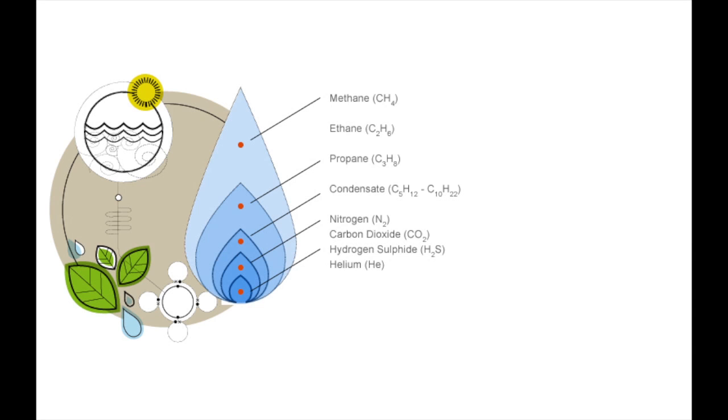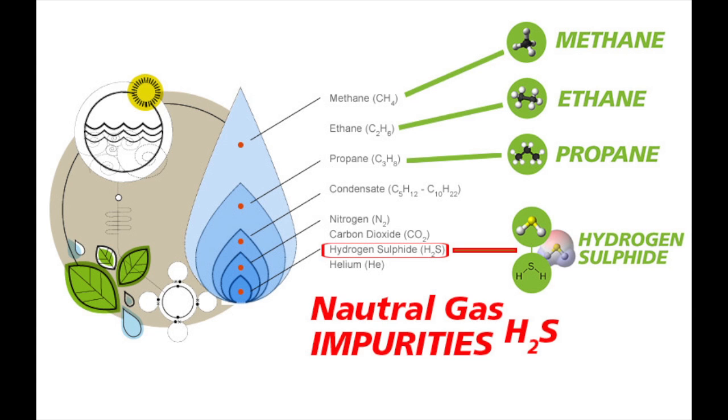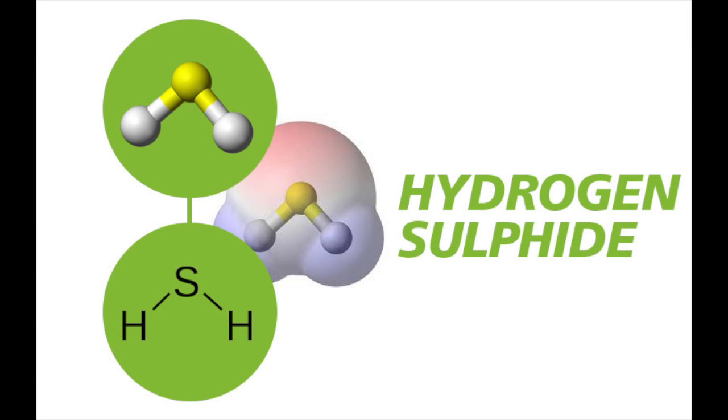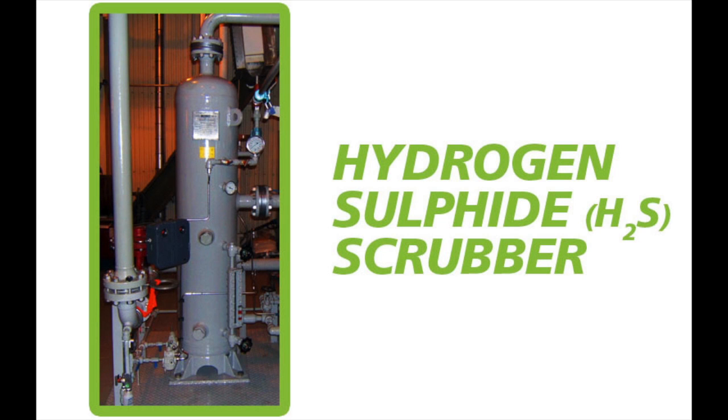Associated gas is made up of methane, ethane, and propane, but it also has other impurities. The first step of the process is to clean the raw natural gas. One of the predominant impurities is hydrogen sulfide, and this is removed by a device known as an H2S scrubber.